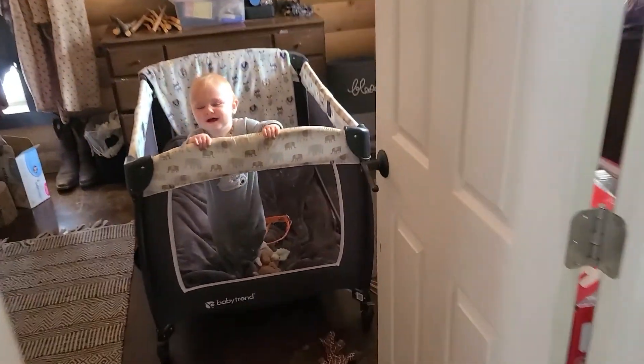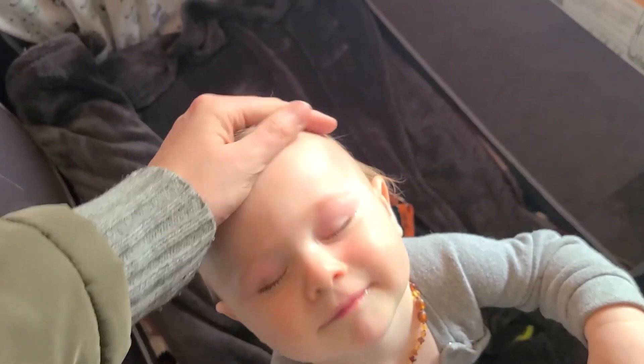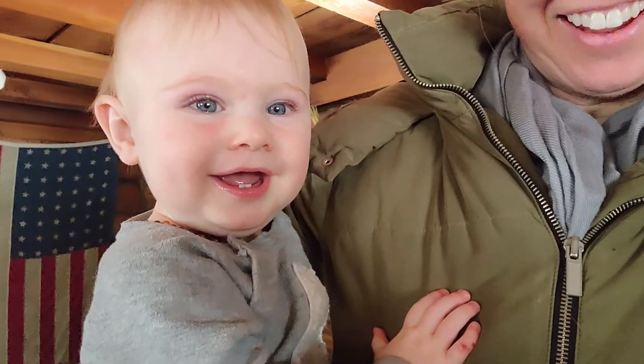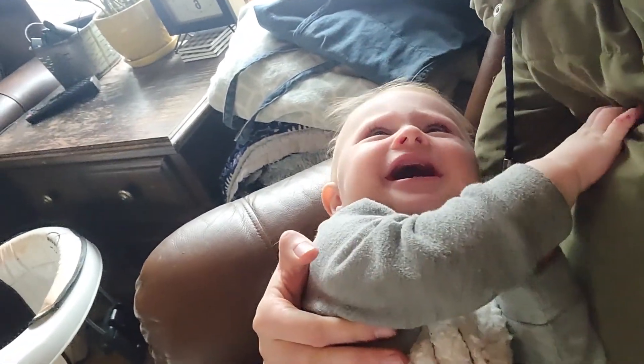Hey! Are you okay? Yeah, I'm sorry we had to leave you but it's too cold outside. Come here. Is that better? You silly boy. Well, we're inside now. I might have to put this little guy down for a nap, and then I can get started on doing dishes. Yeah, you need a nap. Don't you?